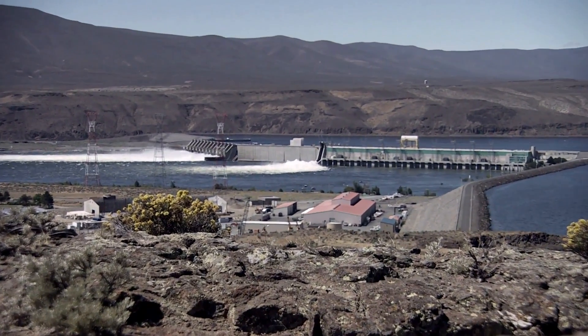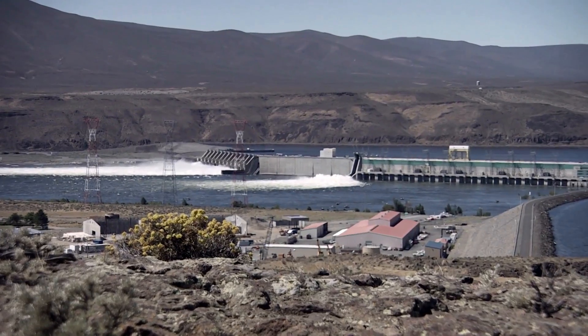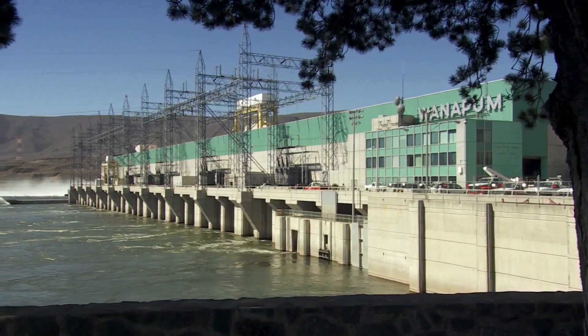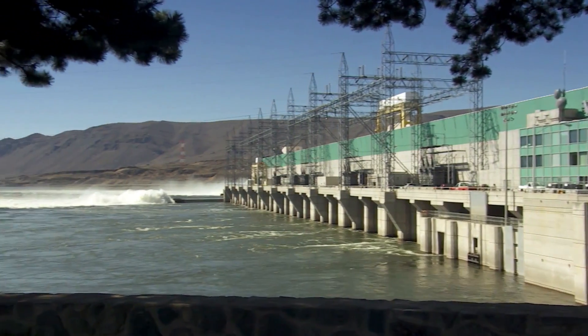The Columbia River Basin is the most hydro-electrically developed river system in the world. Wanapum and Priest Rapids dams provide a low cost renewable energy source for the Moses Lake facility. That fits well with our sustainability model.